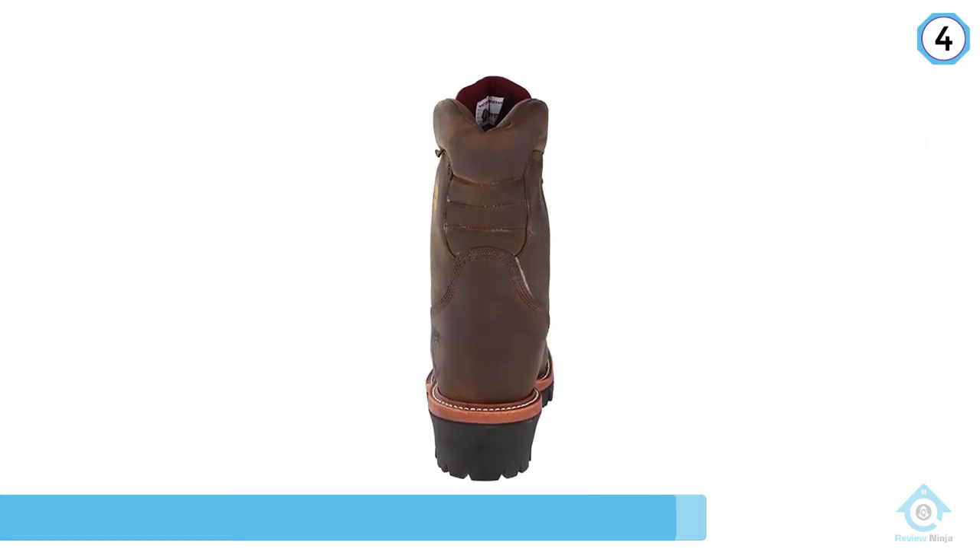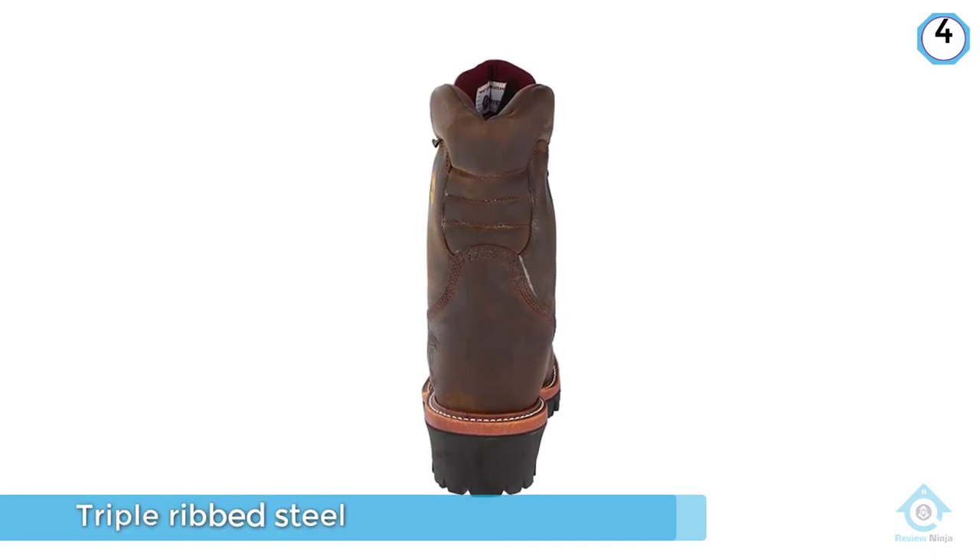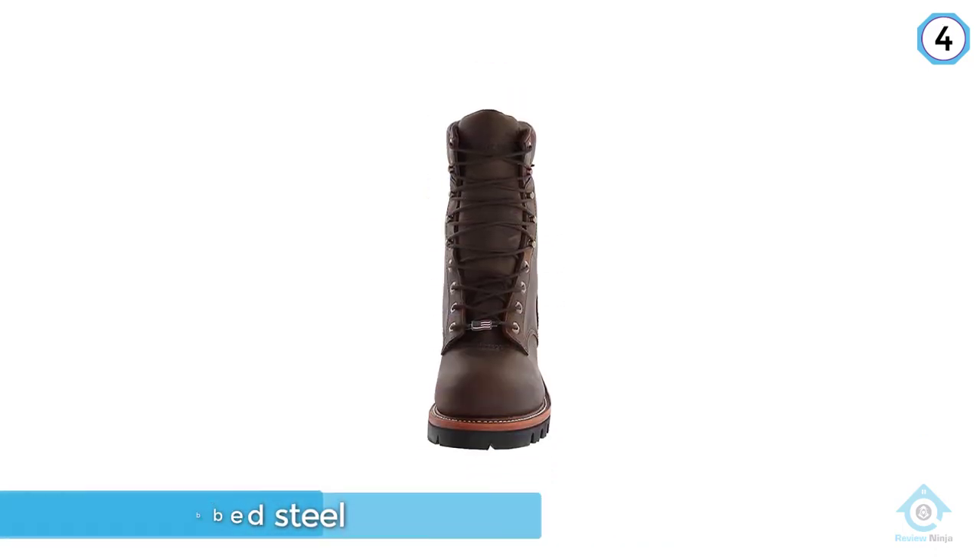The best feature of this steel toe work boot is that it is made to stay dry, with its Chip-A-Tex waterproof membrane system that ensures maximized breathability.